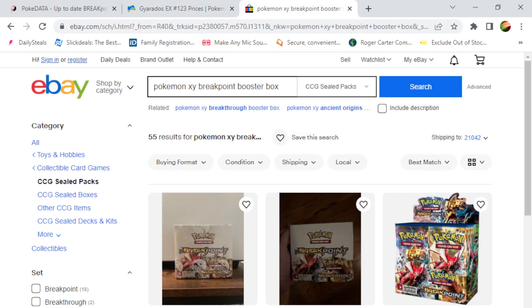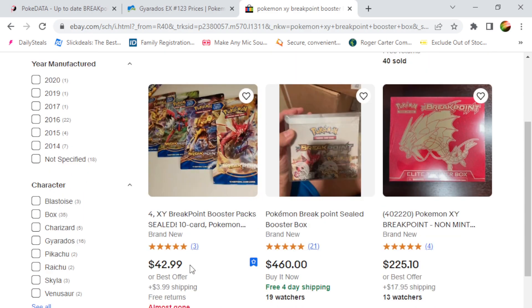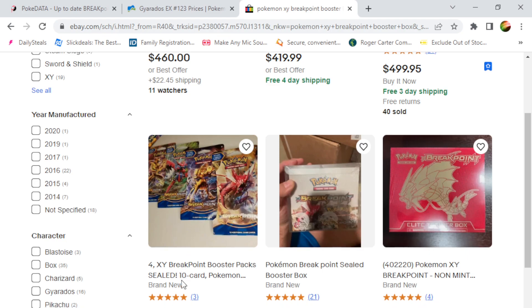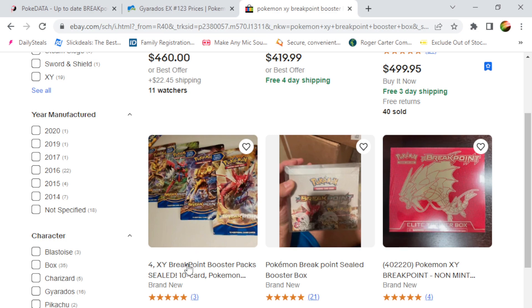Then I went to the eBay website and I was trying to see how much the blister packs are going for, or the booster packs. As you can see, this one seller is selling the booster pack for around $42 right here, and he's selling four booster packs for $42.